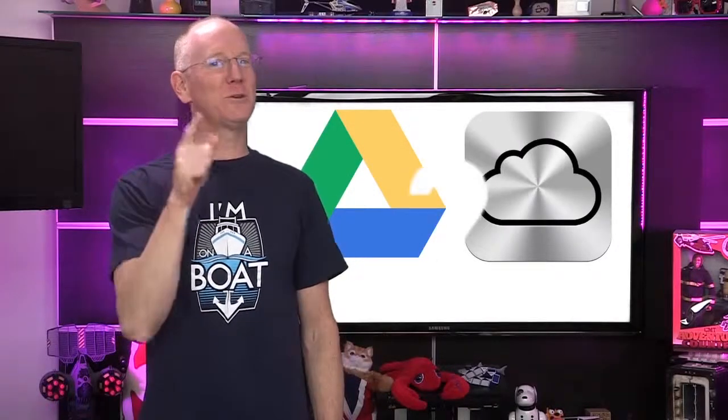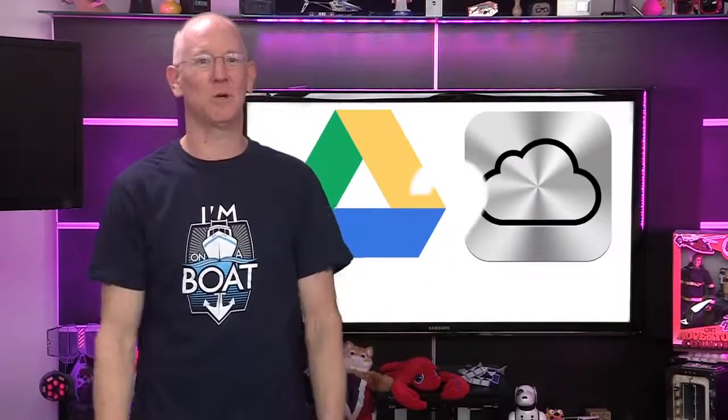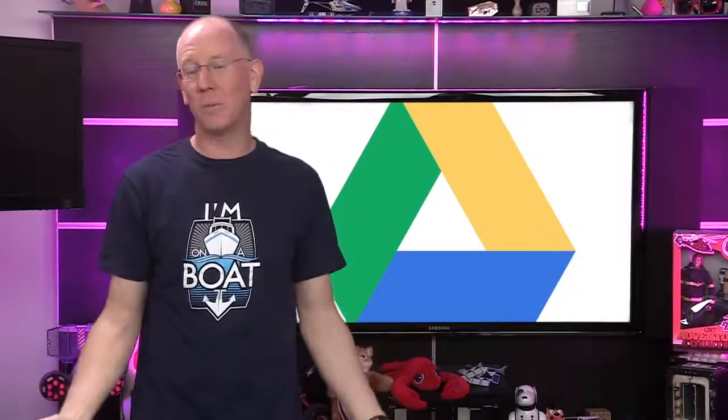If you're wondering whether you should pay to use Apple's platform or use Google's free apps in your business, you're not alone. At GeekBeat, this episode was edited on a Mac, but before we go into production, it's written in Google Docs so everyone on the team can contribute, no matter what kind of device they're on. If we were all on iOS all the time, Apple's iWork for iCloud would be an option, but even then we'd have to accept smaller limits on document size as well as the number of people who could access it.